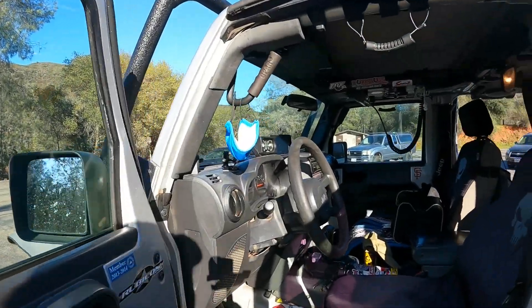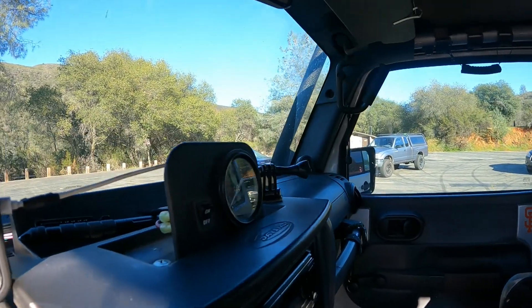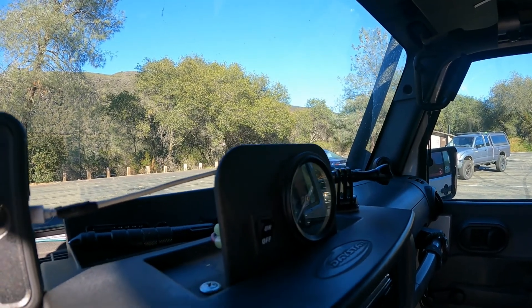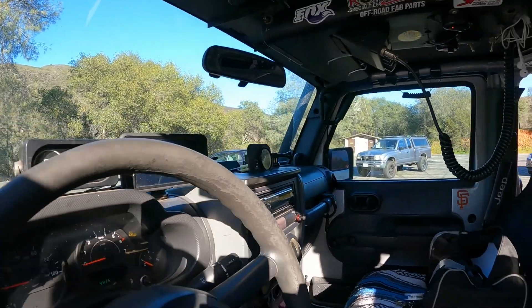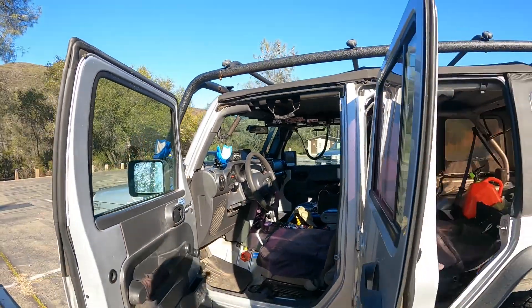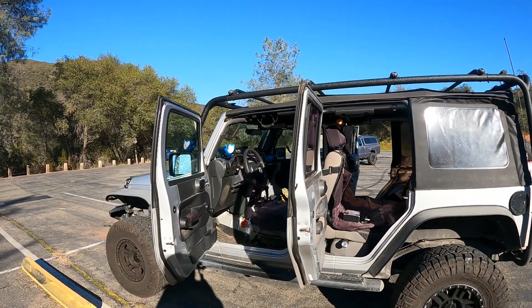Let's get into the cockpit. Here's my switch for my onboard air - right there. I'll go over that in just a minute - it's very handy. It's made by V-Air. It's a quick overview of the Jeep and we'll get into some of the particulars about the drivetrain and the engine.